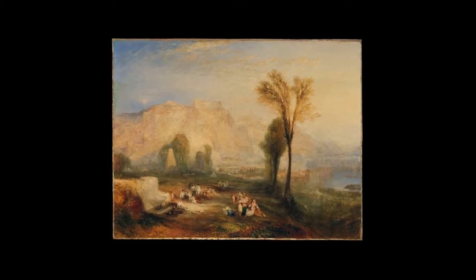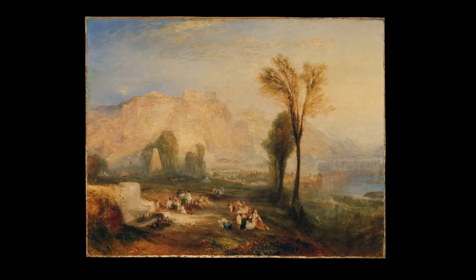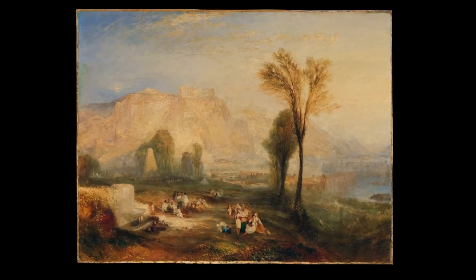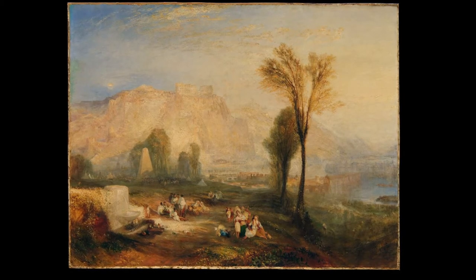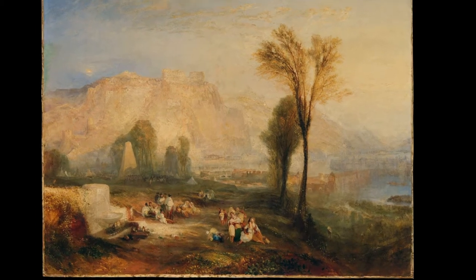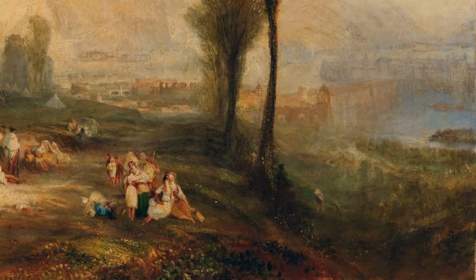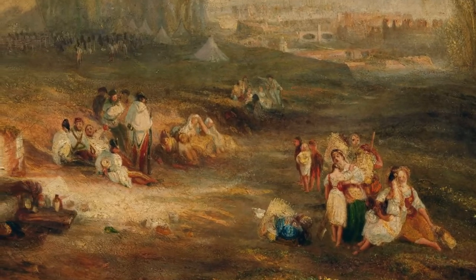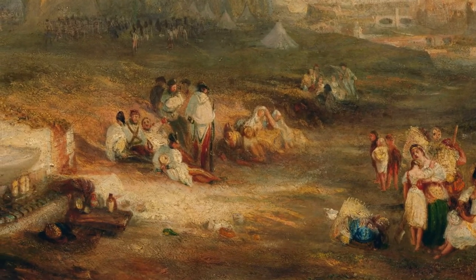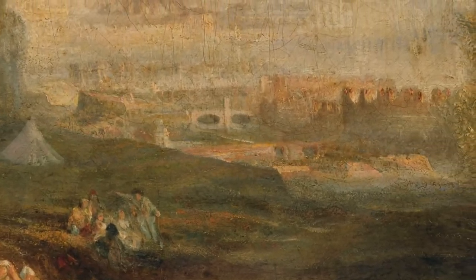Painted in 1835, Ehrenbreitstein was the subject of enormous critical acclaim when first exhibited at the Royal Academy, alongside four others which are now in distinguished museums such as the National Gallery of Art in Washington DC and the Victoria and Albert Museum in London. Considered the most important oil painting of a German subject that the artist ever painted, Ehrenbreitstein dates from a period that is widely considered Turner's best.